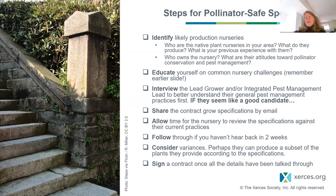Once everything has been worked out and all the details settled, sign the contract.